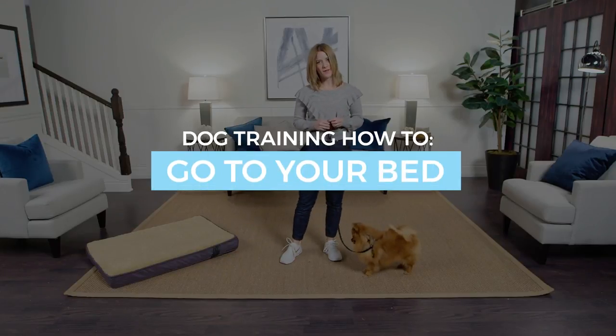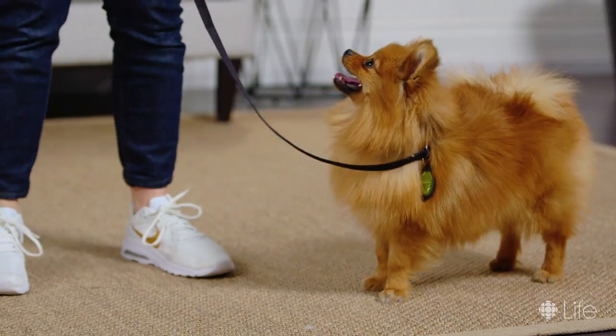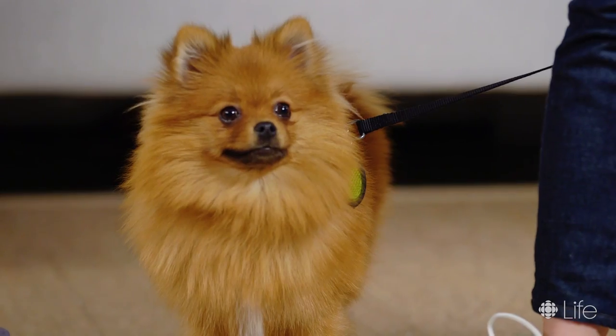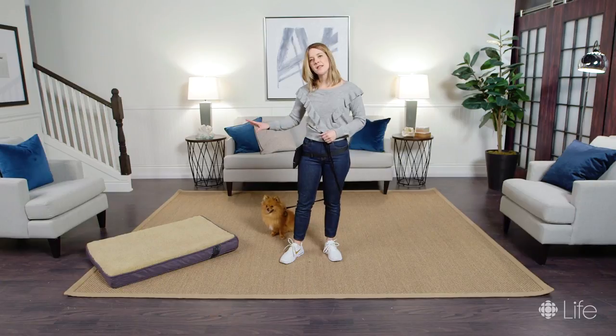Hi there, I'm Danielle Hodges from Follow the Leader Dog Training, and I'm here with Gerald the Palm, who is absolutely lovely. He is here to learn how to go to your bed. The reason I love teaching 'go to your bed' is because it is a go-to cue. It helps if your dog gets underfoot, it helps if you need to send your dog somewhere while you're cooking dinner, and it just gives them a safe, comfy place where they can go if they feel stressed out.